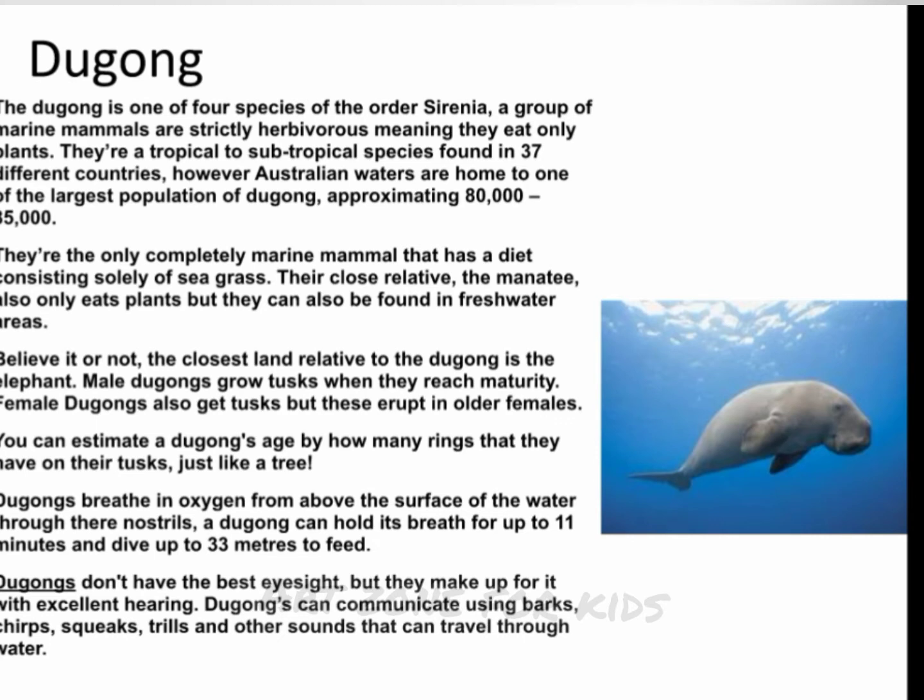Dugong is one of four species of the order Sirenia, a group of marine mammals that are strictly herbivorous, meaning they eat only plants. They are a tropical to subtropical species found in 37 different countries. However, Australian waters are home to one of the largest populations of dugong, approximately 80,000–85,000. They are the only completely marine mammal that has a diet consisting solely of seagrass.